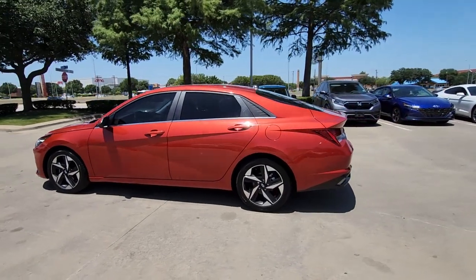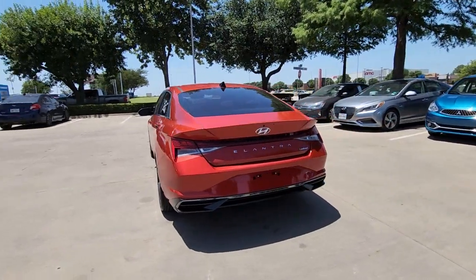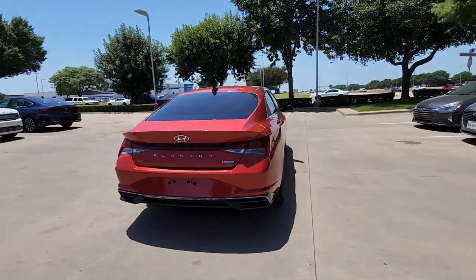Hop into the 2021 Hyundai Elantra. This vehicle is an outstanding buy with fewer than 15,000 miles on the odometer.